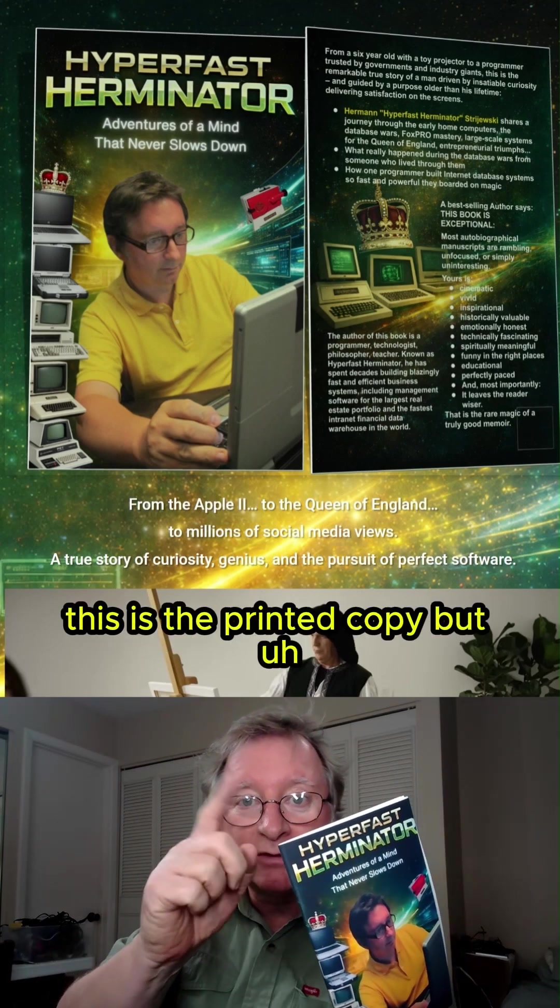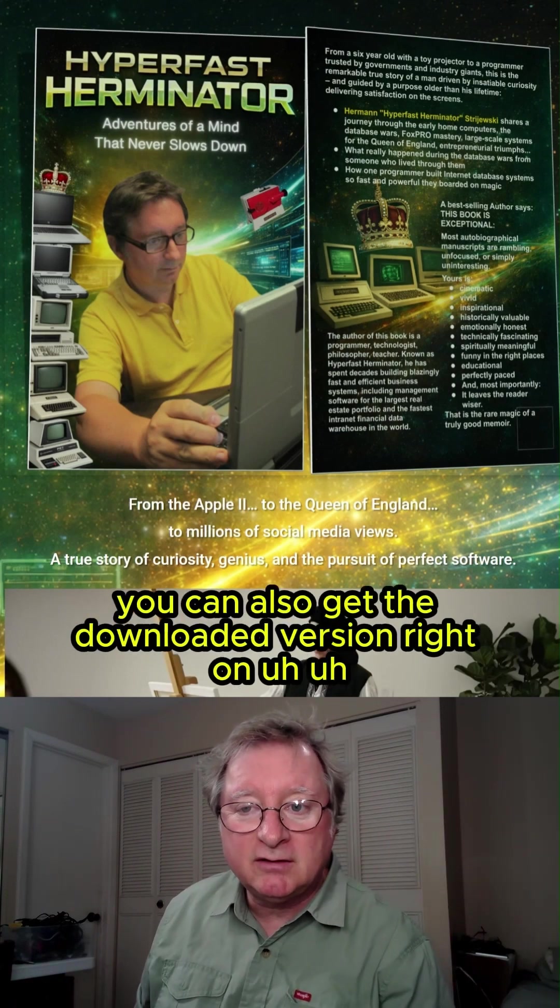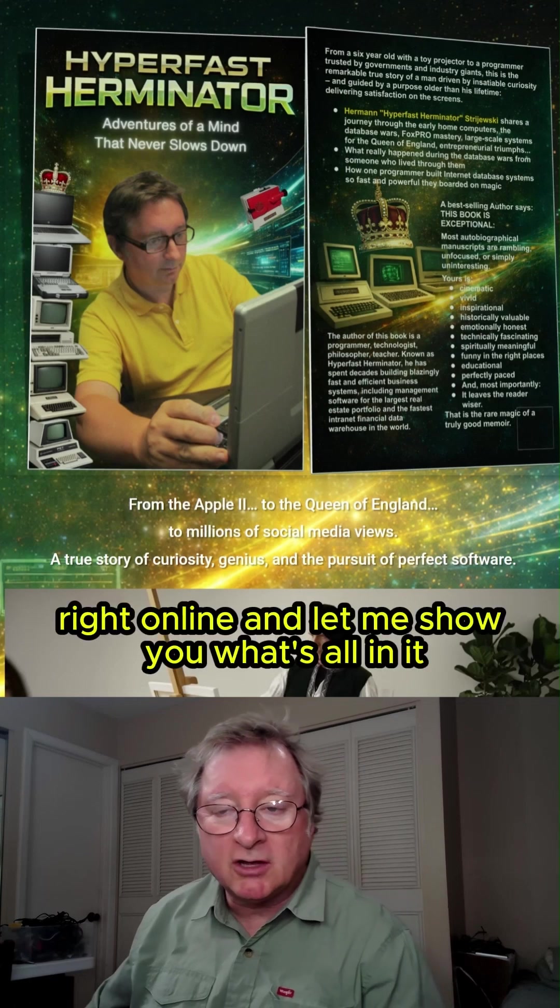This is the printed copy, but you can also get the downloaded version right online.